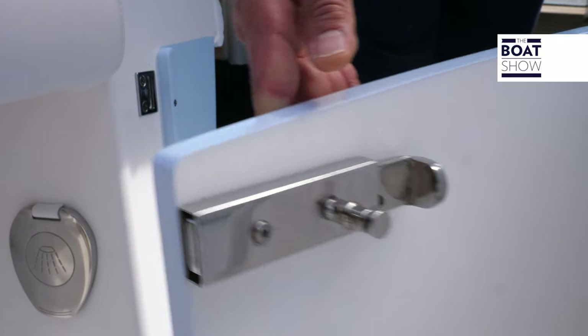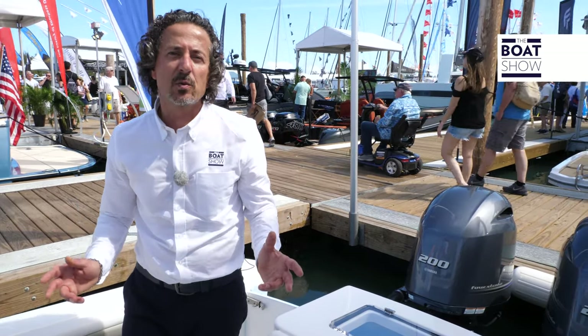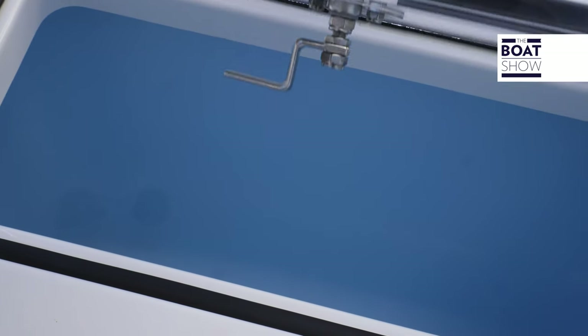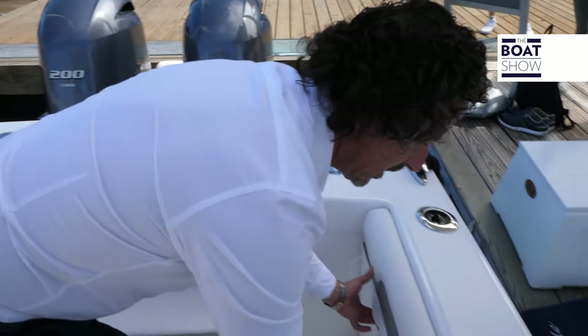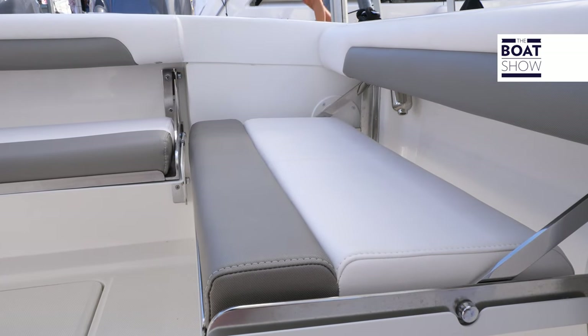Access through a transom door brings us into the cockpit. In the cockpit we have 58 square feet of space. There's a transom livewell with a glassed edge cover. There's also seating at the back on the transom and on the port side, which forms an L-shaped seating area.